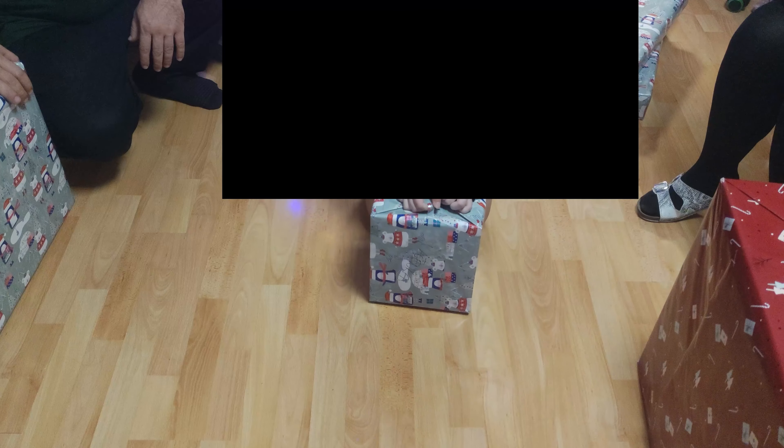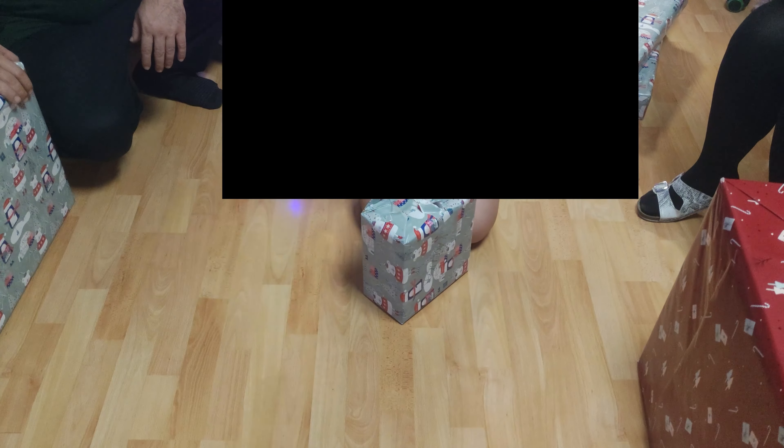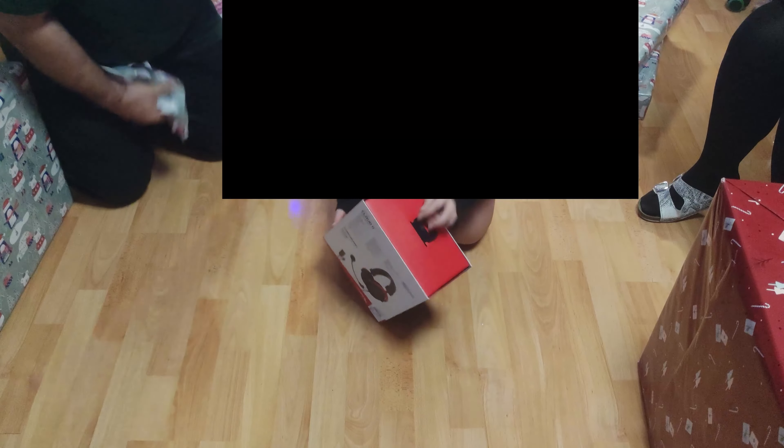Next up I unbox a present — it is a bunch of holiday candy and sweets that I like. My sister unboxed another present; it is some sort of game, I don't know what it is. Now I am unboxing a present and it is a new phone case and a new tempered glass screen protector. My sister got a new headset.